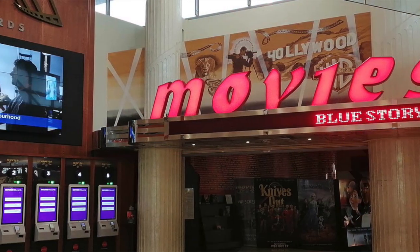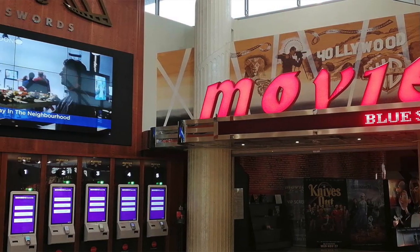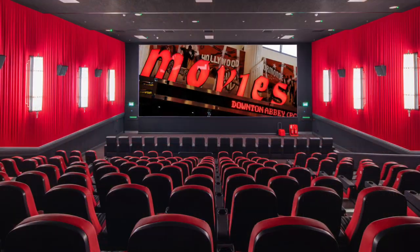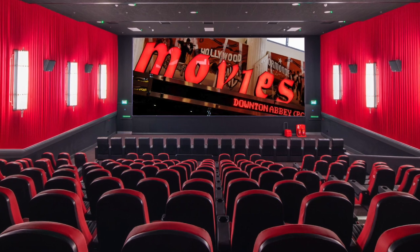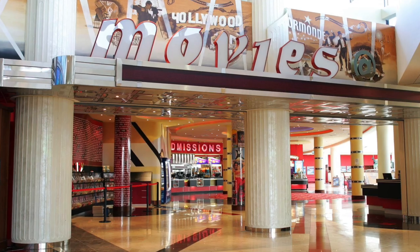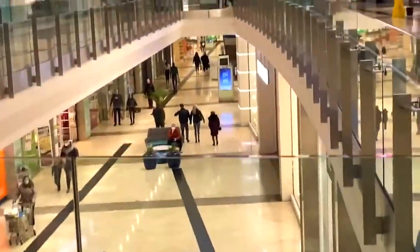It's the perfect place to grab a bite while you shop for the holidays. If you're in the mood for entertainment, Swords Pavilions also features a cinema — perfect for a post-shopping movie night with family or friends after a busy day of Christmas shopping.